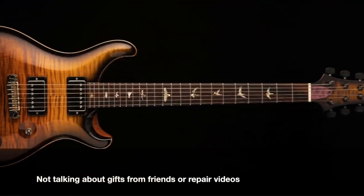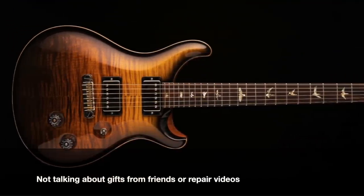I want to make it clear that I'm only going to be talking about gear up until 2021. That way we don't have to worry about a honeymoon effect. If I just reviewed it a week ago or a month ago, I might be skewed by that. So this is gear that I've kept for some period of time.